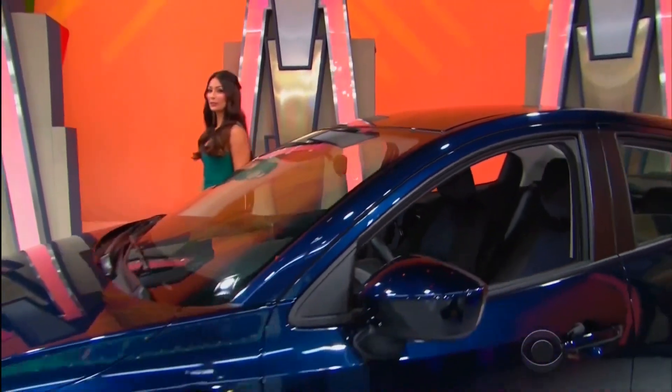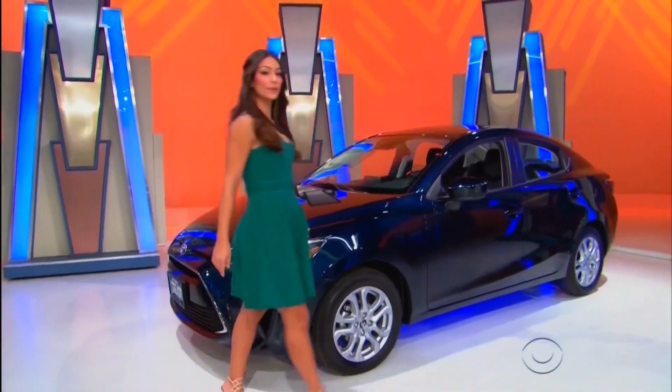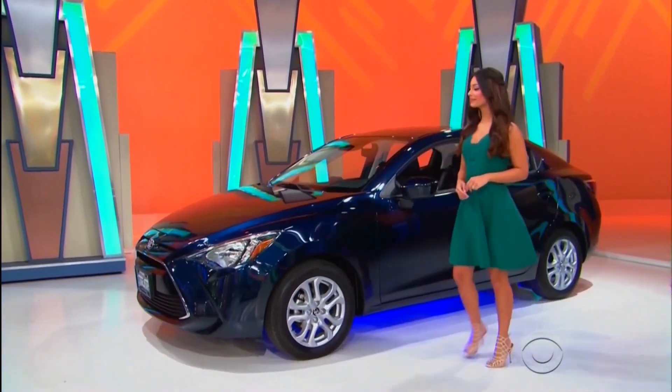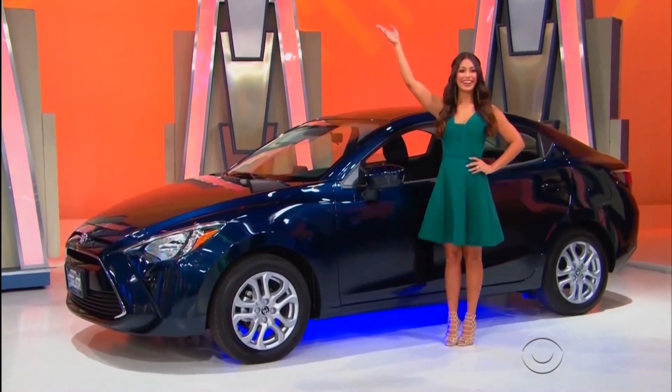It's the Toyota Yaris iA sedan, featuring a 1.5-liter engine, 6-speed automatic transmission, front-wheel drive, plus armrest, cargo tote, and paint and fabric protection! It's the Toyota Yaris!